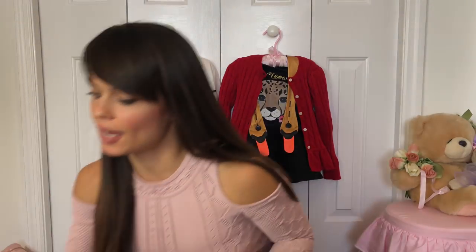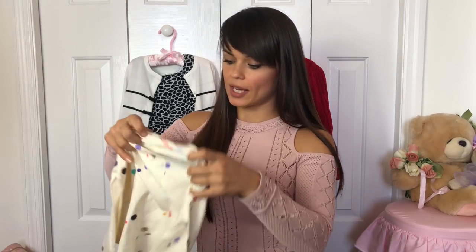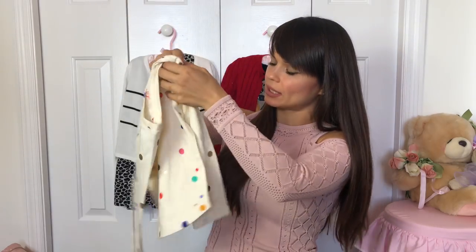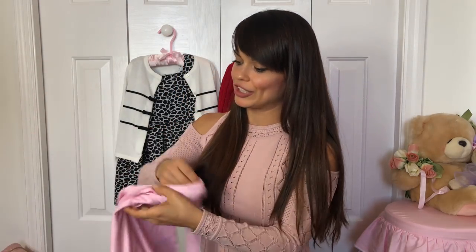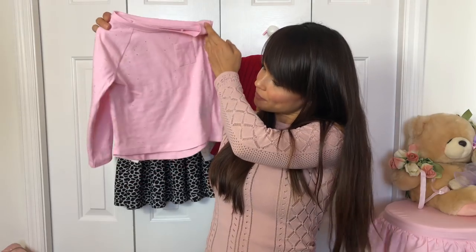Moving on to my daughter's section - and again, this is just a casual outfit haul. I'll film a separate video of holiday outfits for Christmas, New Year's, and all the holidays, so if you want me to do it, comment below. As I mentioned, I had to buy quite a bit for my daughter. I'll show some layering pieces and how to put outfits together. I got these tops from Cat & Jack at Target - five bucks again, cotton, good enough for layering. This top here is from last year.